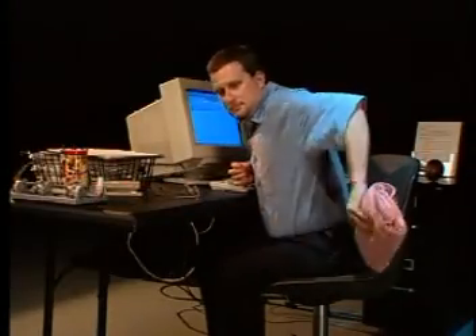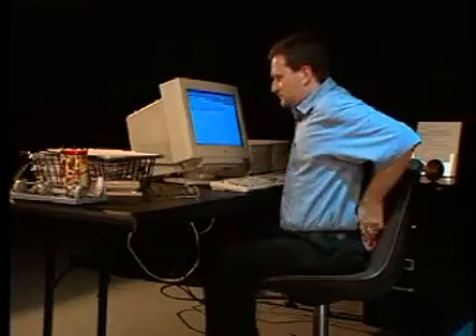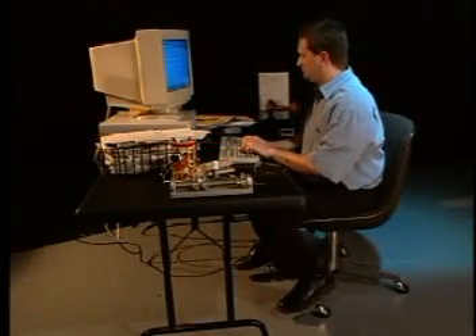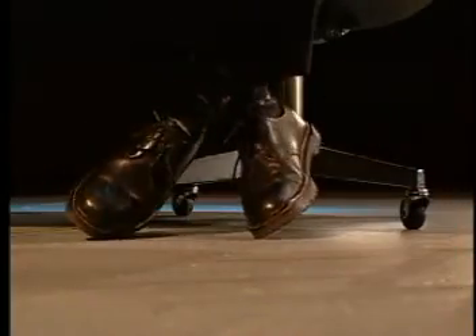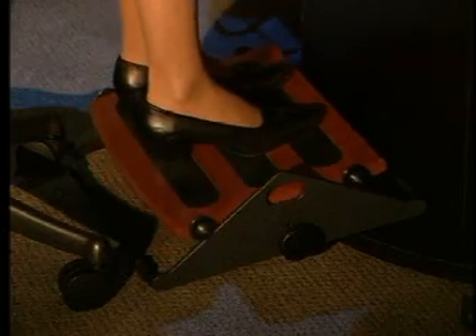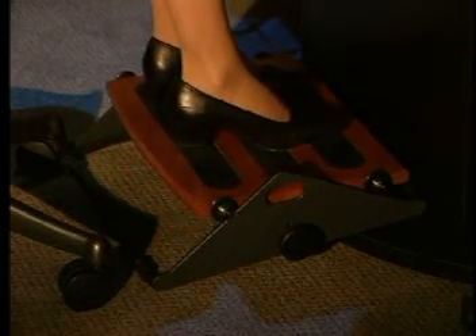A rolled-up towel will work if a cushion is not available. Avoid awkward sitting positions, like resting your feet on the rungs of your chair, crossing, dangling, or sitting on your legs. These positions can decrease circulation in your legs and feet. To achieve ideal lower body positioning, use a footrest with tilt and height adjustments.